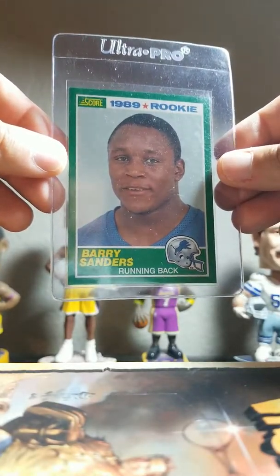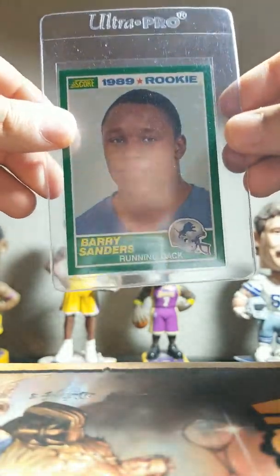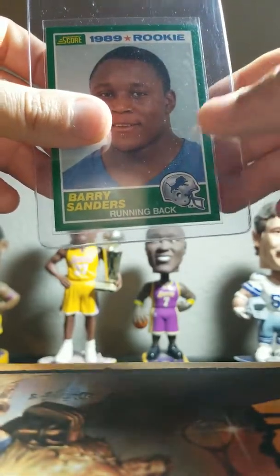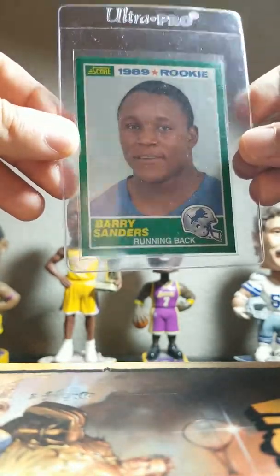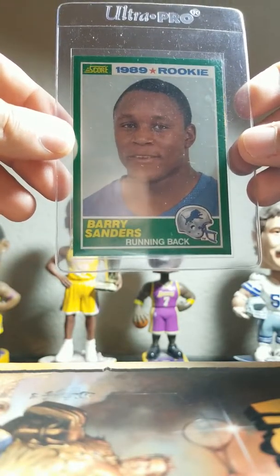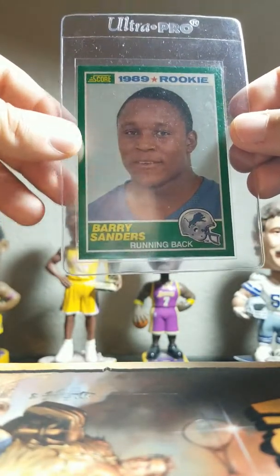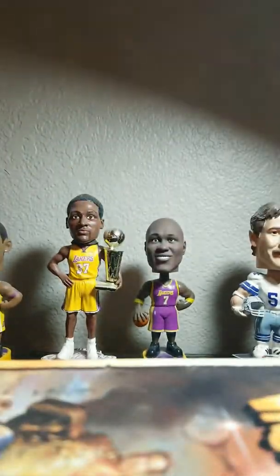Next card here is this Barry Sanders Score rookie — iconic card of course. This card just looks perfect to me. Hoping for a 10, wouldn't be surprised if it got a nine. With PSA, as much as I've submitted, I know I shouldn't always expect the grade I think it's going to get — but I've also been wrong, sending a card I thought would get a nine and it got a 10. PSA is very strict, and they're just the best, so whatever this card gets, it probably deserves.